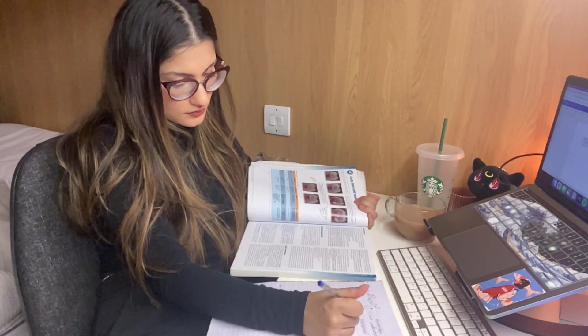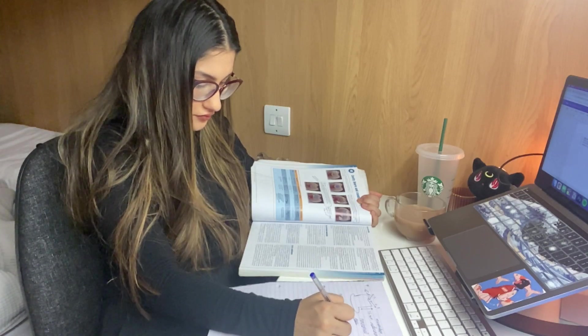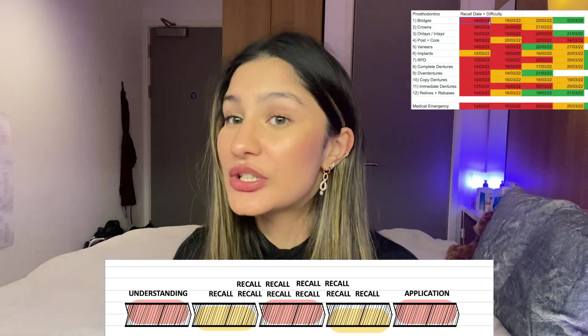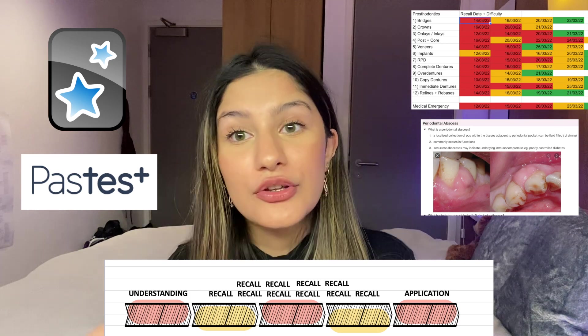When you understand the why behind the reason, it's much easier to recall the information. You only want to do the understanding part once — you want to do the recalling part multiple times, and rely on spaced repetition, questions, Anki, past paper questions to carry you through revision. You don't want to have to keep going back to the understanding phase because that would just be very time-inefficient.